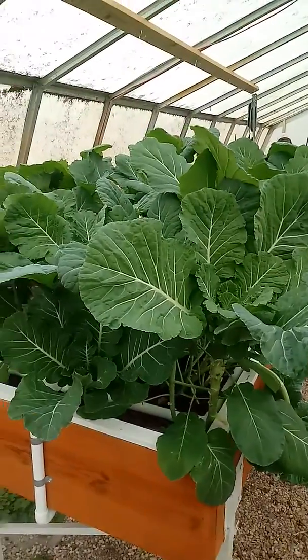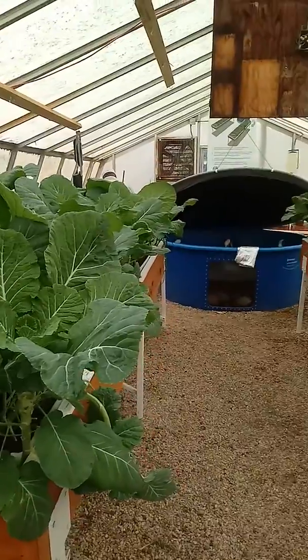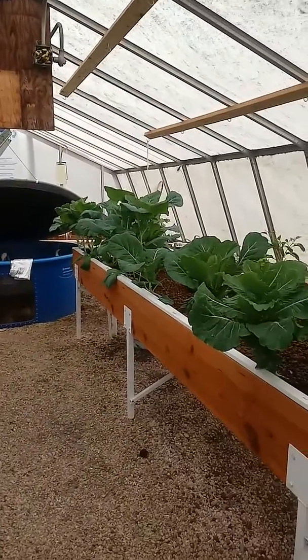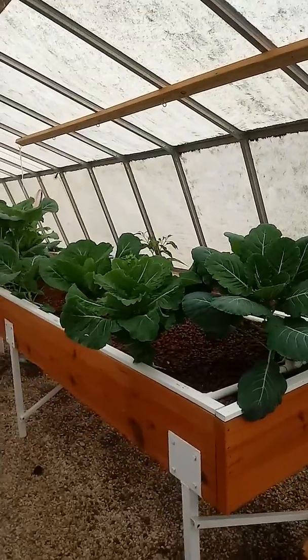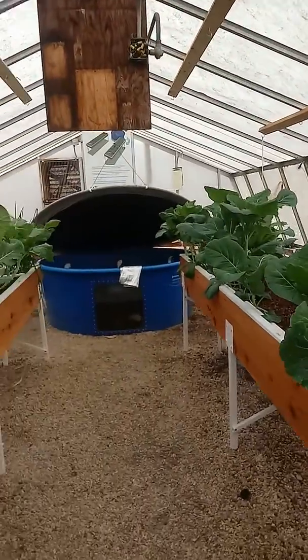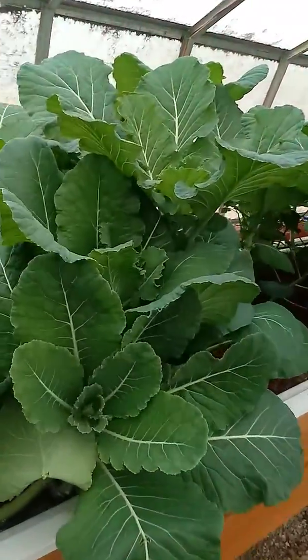We're at the Governor Moorhead School for the Blind, and they have this aquaponics greenhouse here which is looking great. Students here who are vision impaired learn how to grow food with aquaponics, how to test the water, and get a deeper understanding of science.